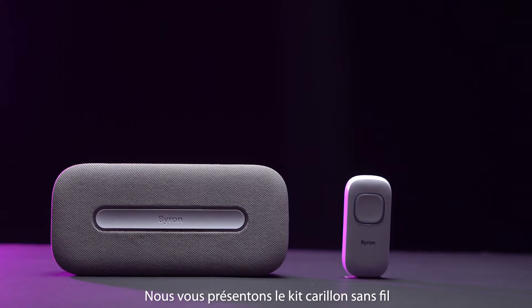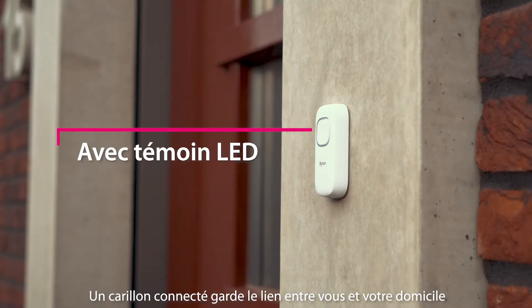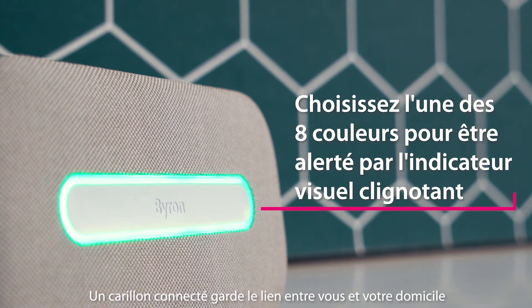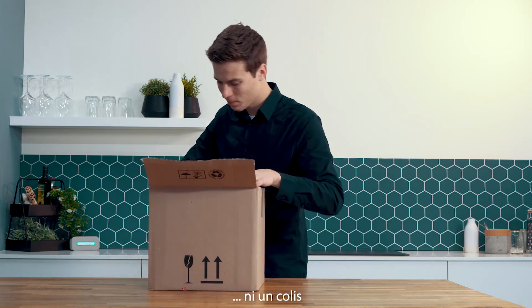Let's introduce the wireless doorbell set. A smart doorbell keeps you connected with your home. The door chime alerts you when somebody is at your door, so you never miss a visitor or a package.